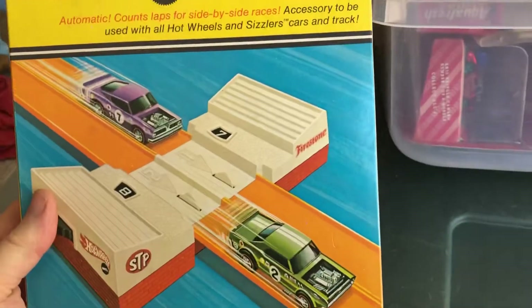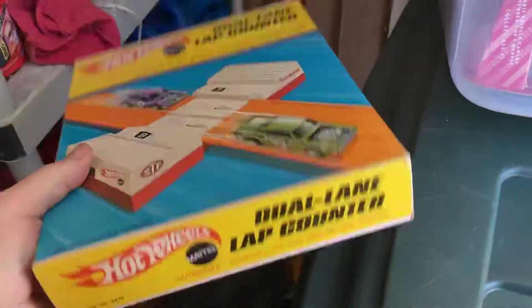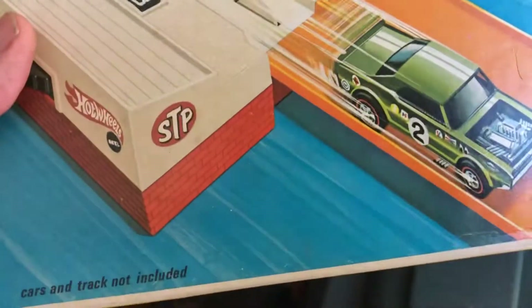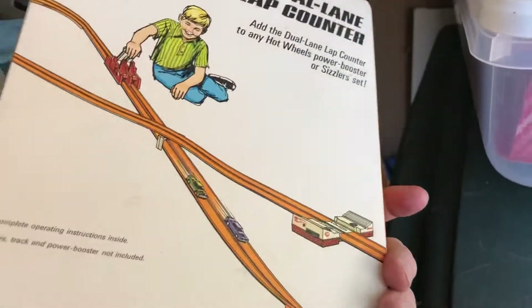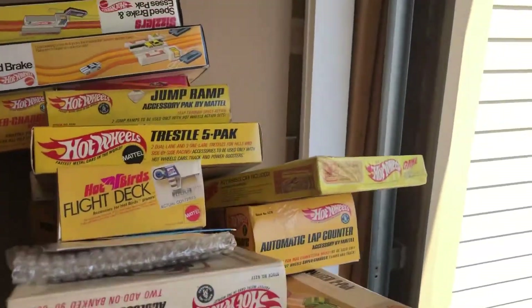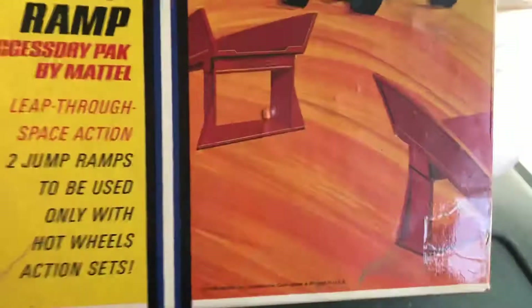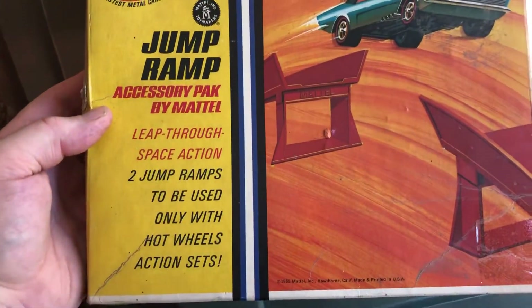Here's a dual lane lap counter — I actually have two of these. There's the dual lane lap counter, let's slip that aside. There's another jump ramp accessory pack — boxes are not in as good condition — and there's the other one.